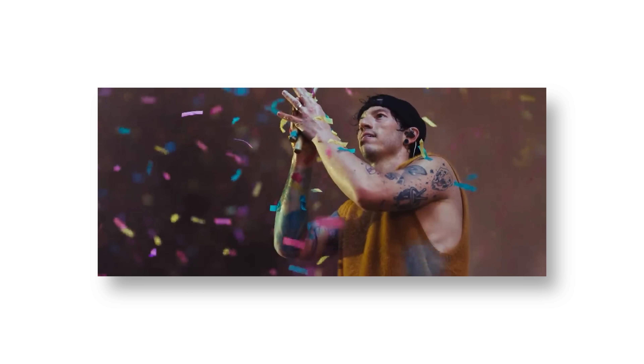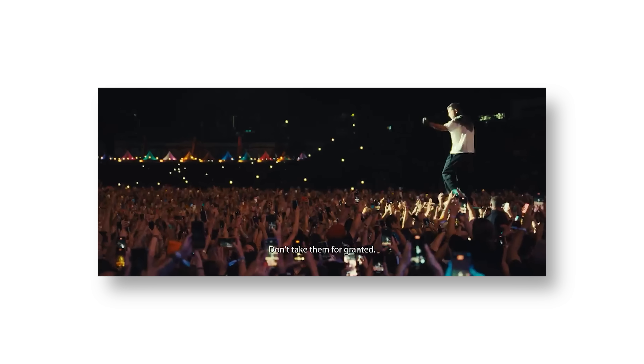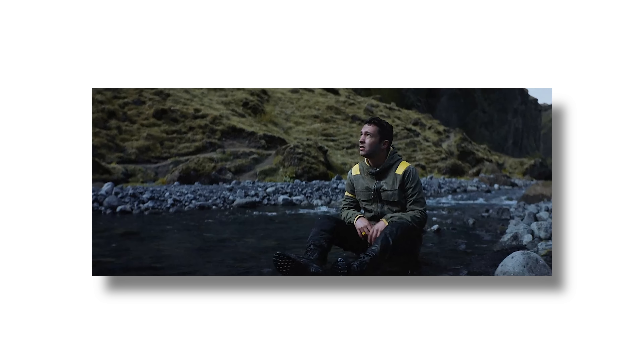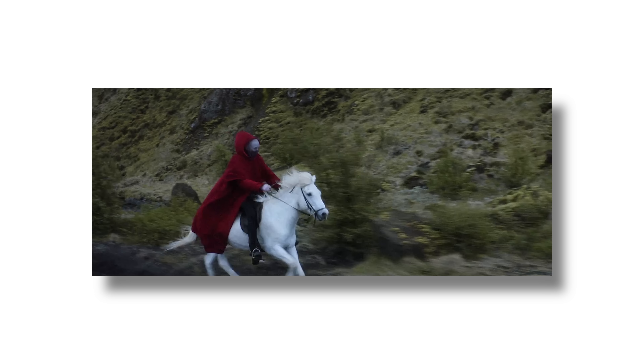We potentially have a new Twenty One Pilots logo to discuss. This doesn't happen every single day, so I want to talk about it and see what kind of symbolism we can grab from this new updated logo. Grab your popcorn — or in my case, Celsius — because this is a deep dive of the new Twenty One Pilots logo, if it is the one they stick with.